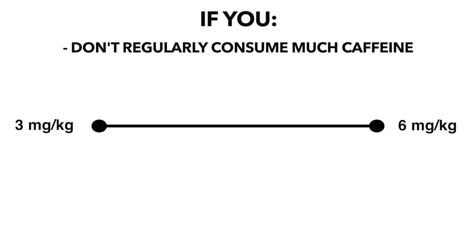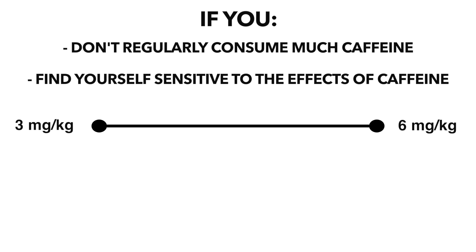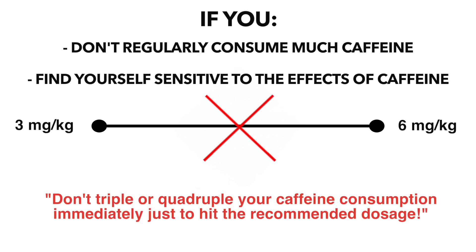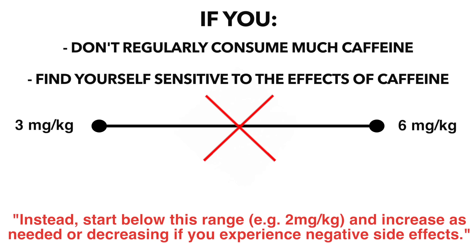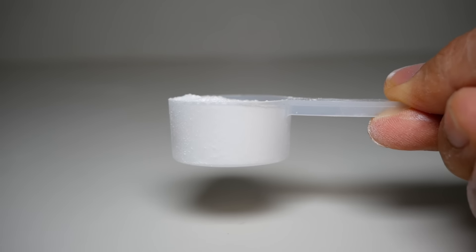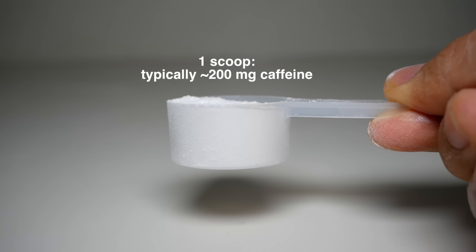But regardless, if you're not consuming anything close to six milligrams per kilogram per day, or you find yourself sensitive to caffeine in general, then it's wise not to triple or quadruple your caffeine consumption immediately just to hit the recommended dosage. Instead, I'd suggest starting even below this range and building your way up as needed, decreasing the dosage if you experience any negative side effects. For example, one scoop of a typical pre-workout often contains around 200 milligrams of caffeine, so starting with three quarters or even just half a scoop and building up as needed would be an effective and safe way to find your sweet spot.